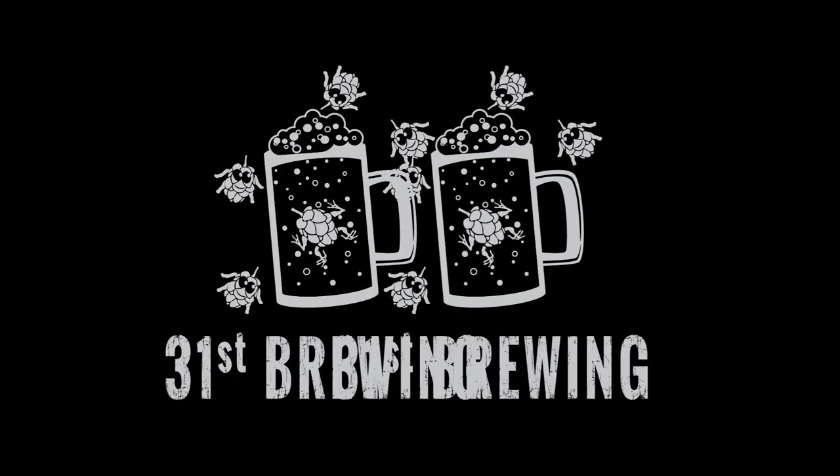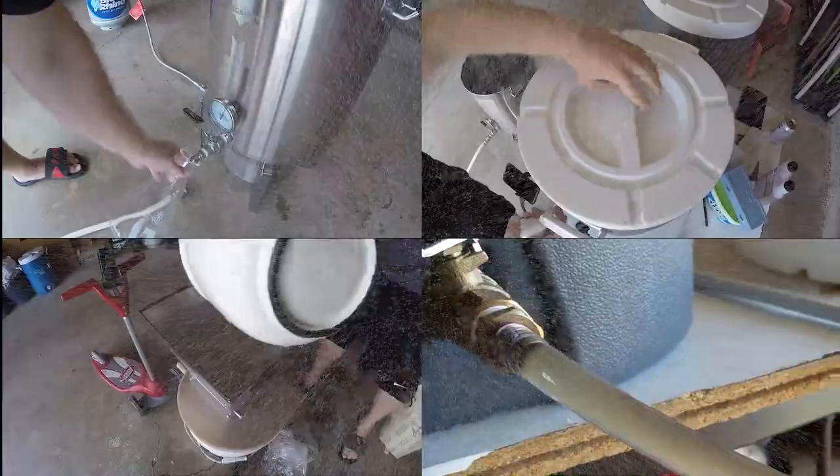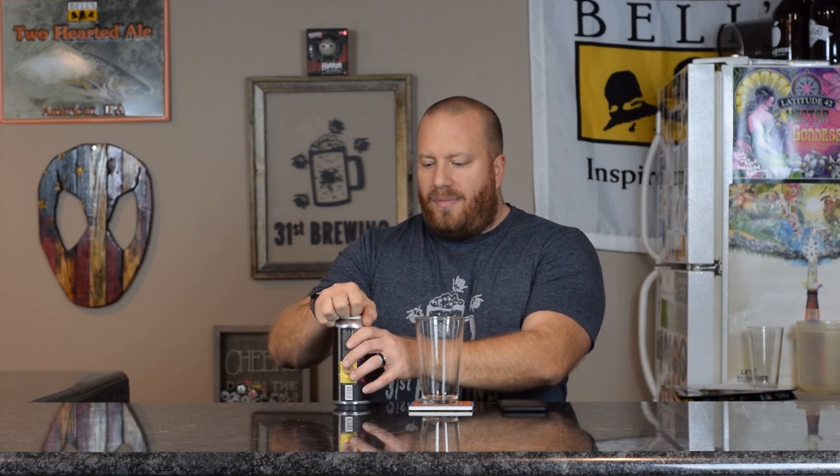Are you looking for the next craft beer to try? Well, maybe Velvet Cashmere from 18th Street Brewery is the one for you. Welcome back everybody. Today we are going to try Velvet Cashmere. Thank you to Mike for picking this up for me.